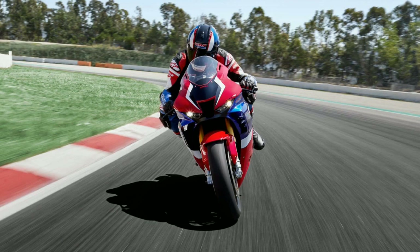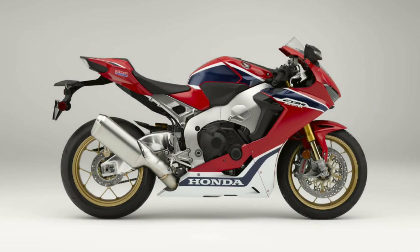All these changes have caused the bike to gain 5 kg — the weight of the new 2020 Fireblade is 201 kg, which is 5 kg more than the previous generation blade. However, it makes up for this by producing 13 more horsepower than the last generation blade.